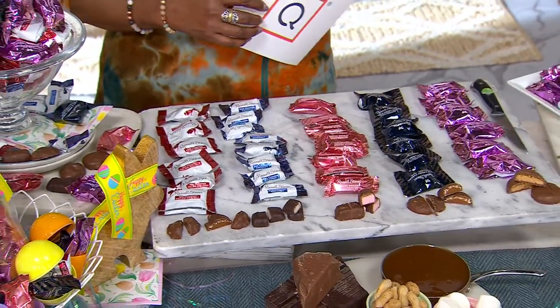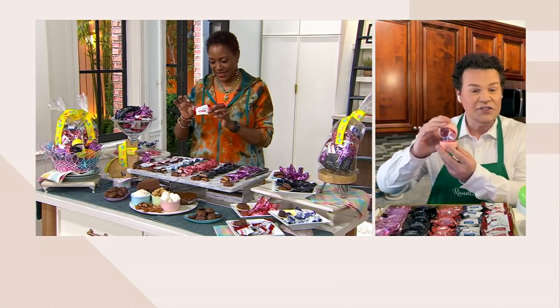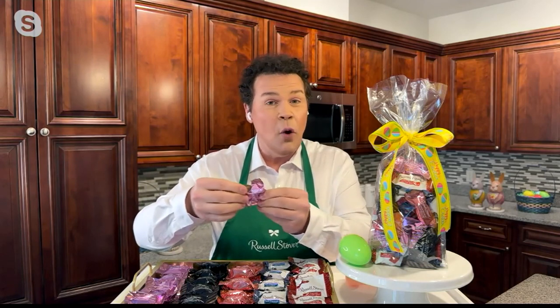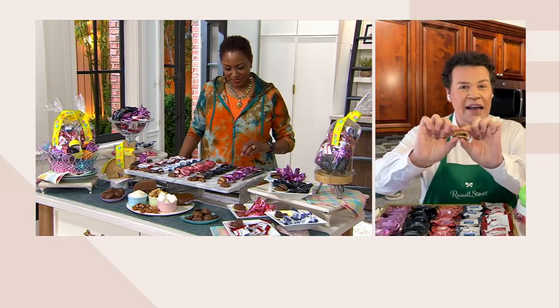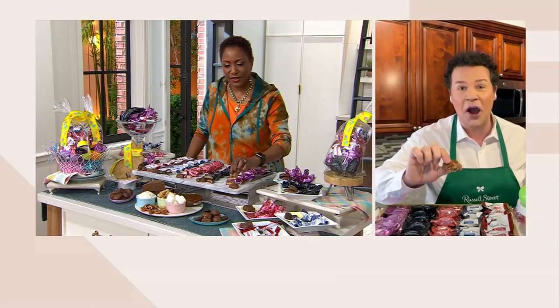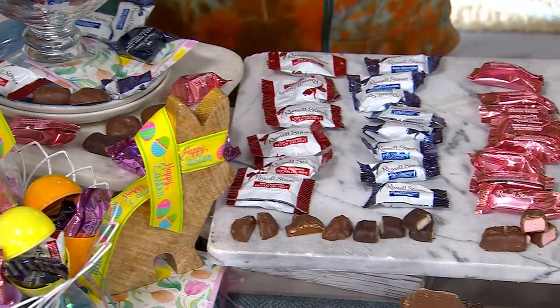These are perfect for Easter egg hunts — since they're individually wrapped they fit right into plastic Easter eggs. They're also great as Easter basket fillers and for Easter brunches. They're sealed on both sides, labeled, and stay fresh for up to six months — though I guarantee they won't last that long. When you bite in you see those wonderful fillings: smooth peanut butter, crunchy peanuts on top, smothered in signature milk chocolate. Something for everybody — milk and dark chocolate, with and without nuts, coconut, peanut butter.